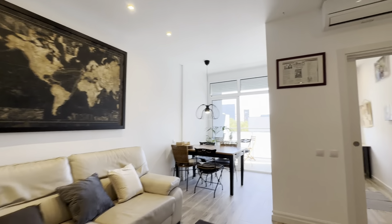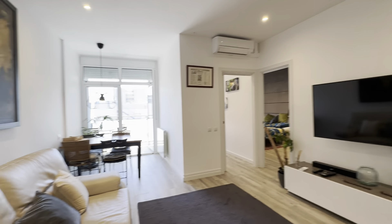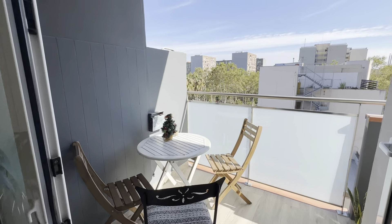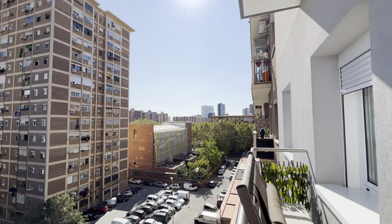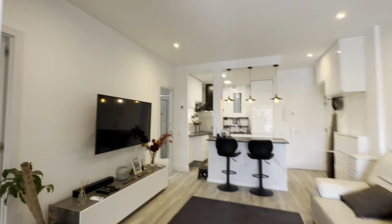Then from here you have the living, fully integrated with the kitchen. You have a very comfortable couch right in front of the TV and its furniture, your AC unit up there, dining table with chairs right in front of the terrace, and these nice wide views.